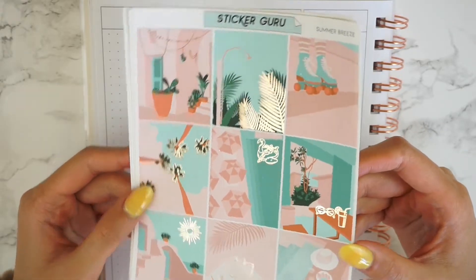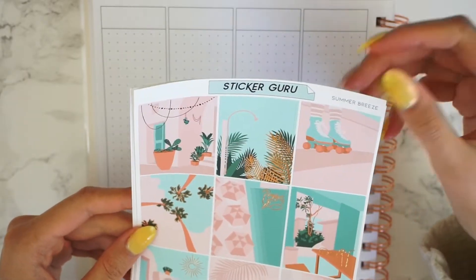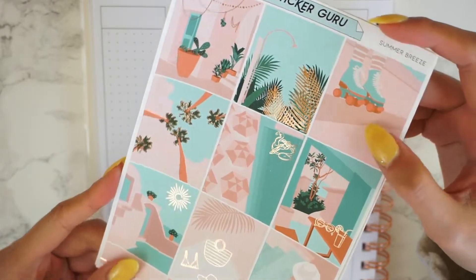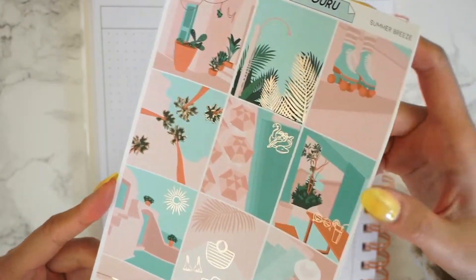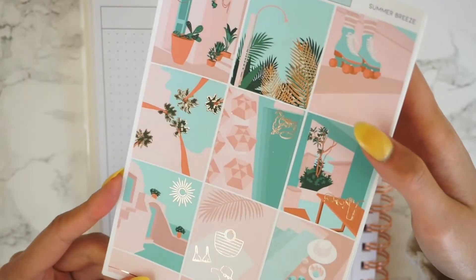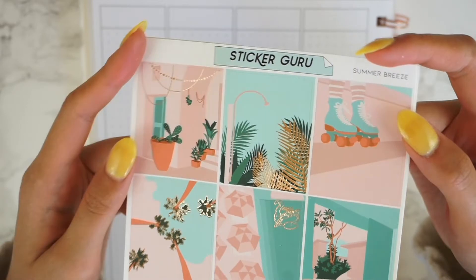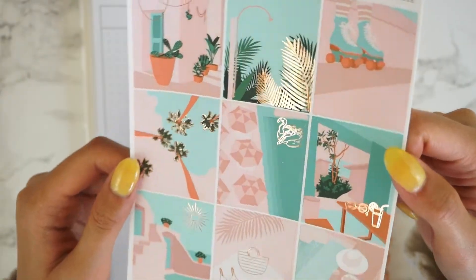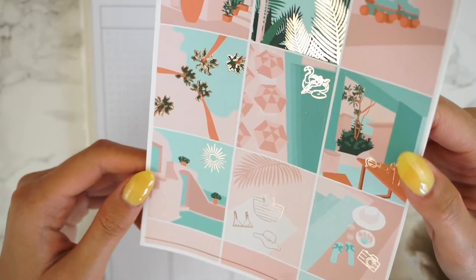Last but not least, we have Summer Breeze. This one is in rose gold foiling, which I think matches really well with all the pinks in this kit, and I think it contrasts pretty nicely with the teal as well. Here is a close-up of the full boxes — I absolutely love these roller skates, I think they're so cute. The vibe I'm getting from this kit is like resort, possibly in Mexico.